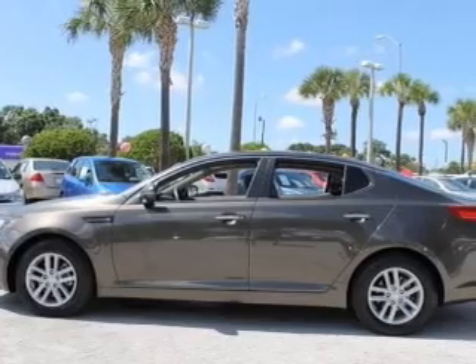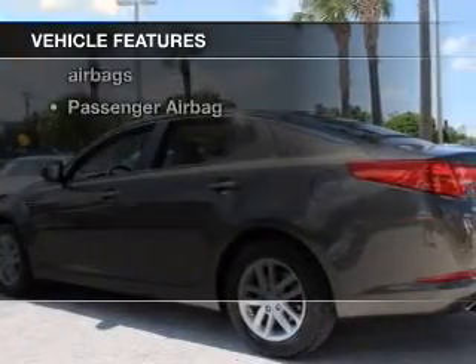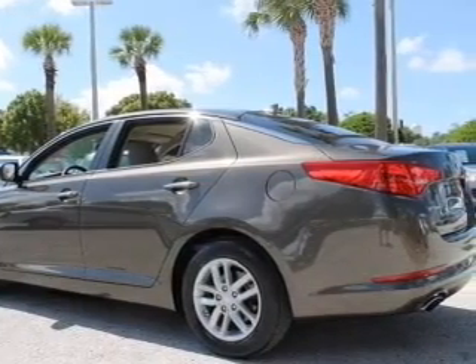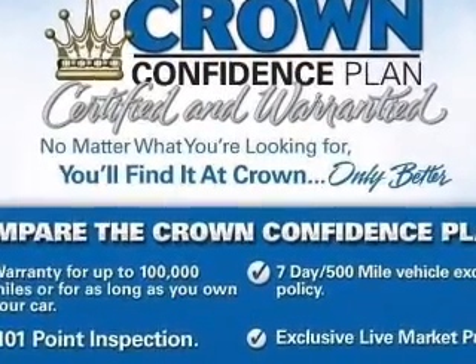Anti-lock brakes help you bring your vehicle to a safe stop. Plus, enjoy these notable features that are included in this vehicle: keyless entry, power door locks, power windows, cruise control, Bluetooth wireless, and an AM-FM stereo with a CD player.